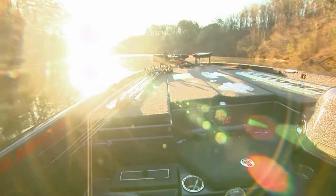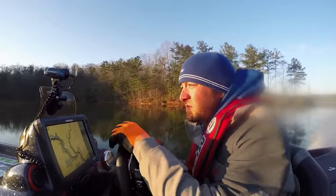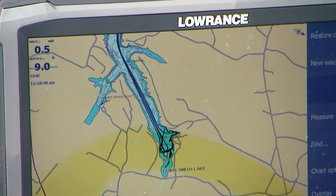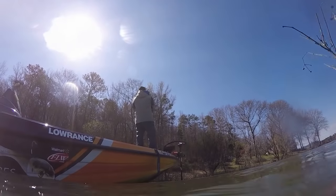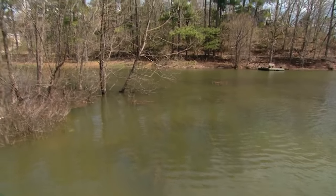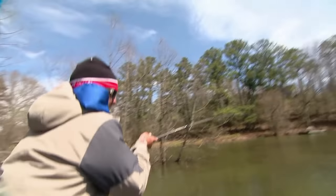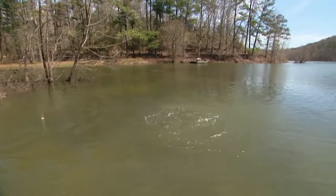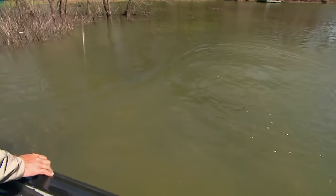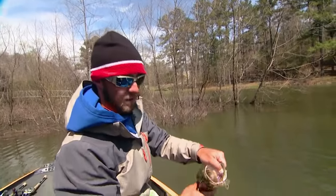I probably burned closer to 200 gallons of fuel in practice just running, looking at creeks, looking where brush was, keying in on areas that have more cover. I didn't do a whole lot of fishing — I did a lot of looking. But I'd pull into one that looked awesome and fish, and if I caught one, I'd mark it and go back to it in the tournament. My two key areas are on the east arm of the lake, and they've had fish both days. I haven't had to leave them.